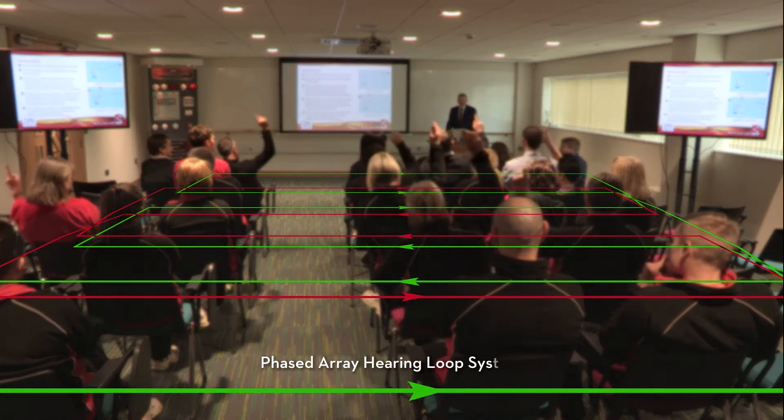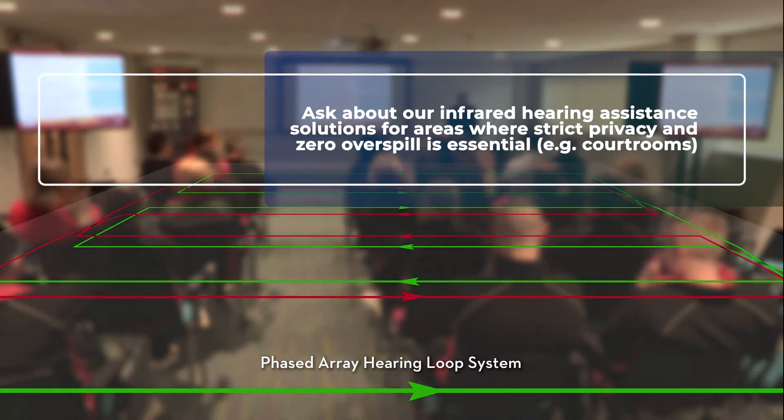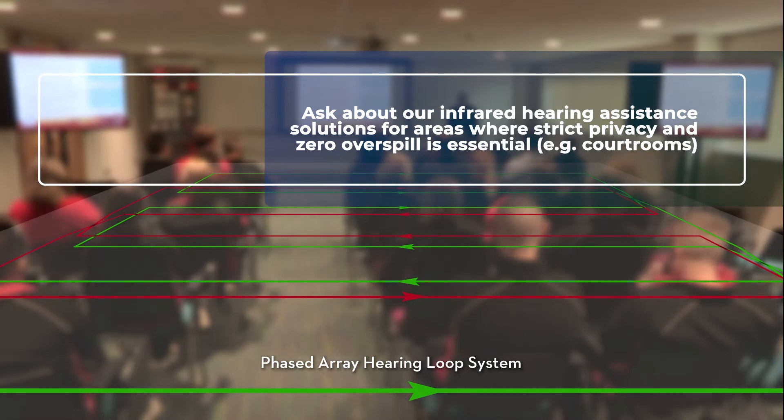With a phased array hearing loop system, dead spots are avoided, so hearing aid users are able to hear more clearly in all areas of the room.